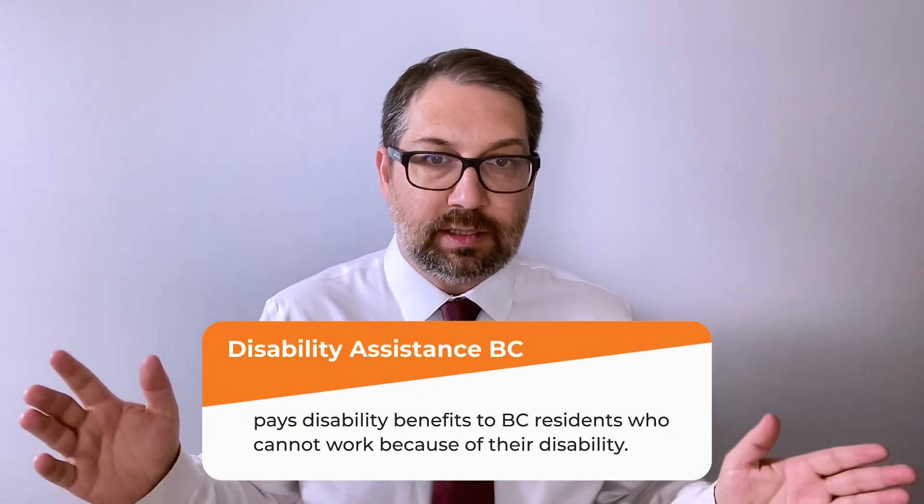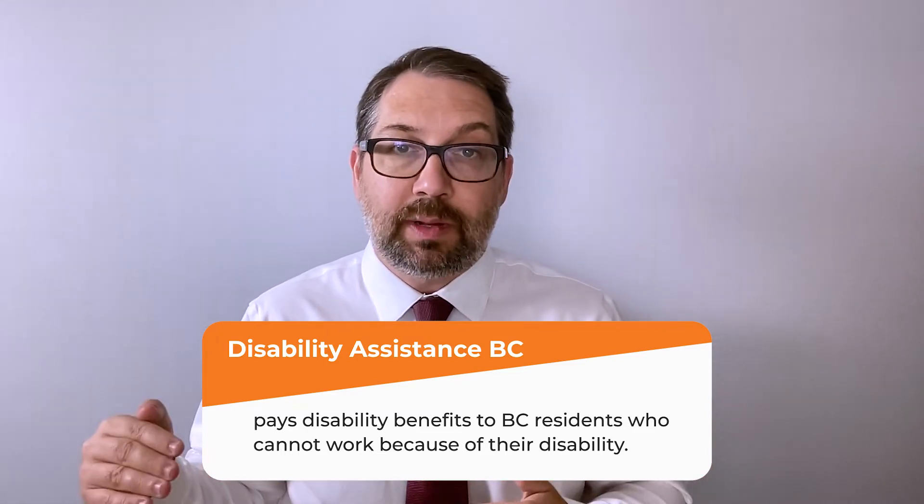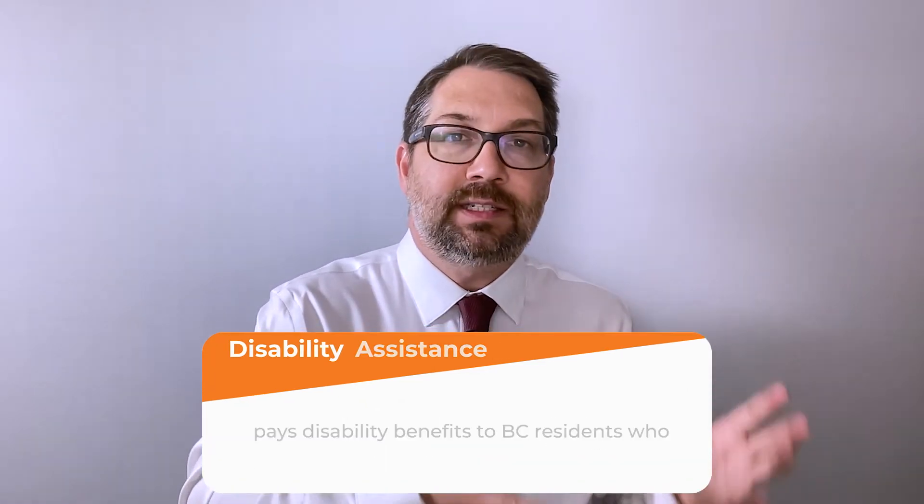The second type of provincial benefit is Disability Assistance BC, commonly referred to as PWD (Persons with Disabilities). This pays benefits to people who suffer a disability and are unable to work. You have to meet both a disability test — having a certain level of disability as defined by the program — and a financial criteria. If your household income is above a certain level, you won't qualify regardless of how disabled you are. But if you meet all the criteria, the benefit can cover income assistance plus supplements for children, travel, medications, and other needs.